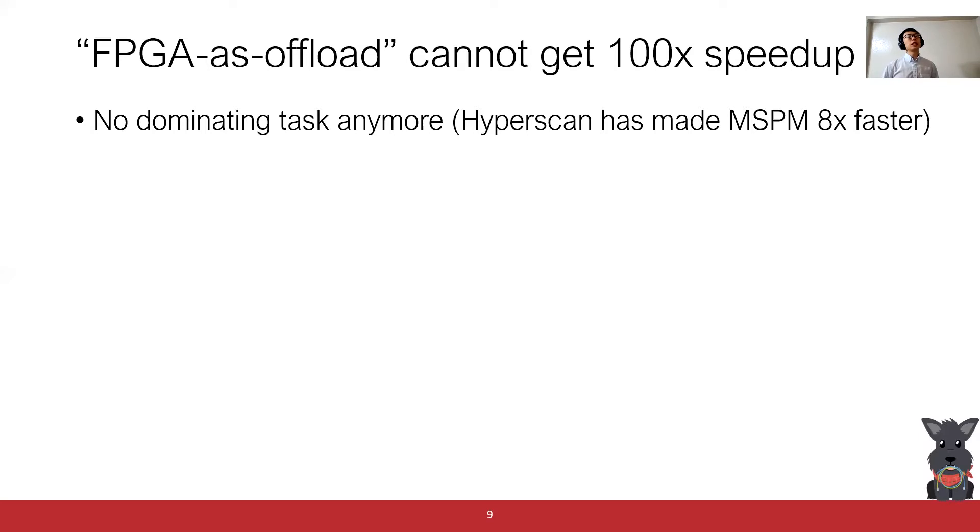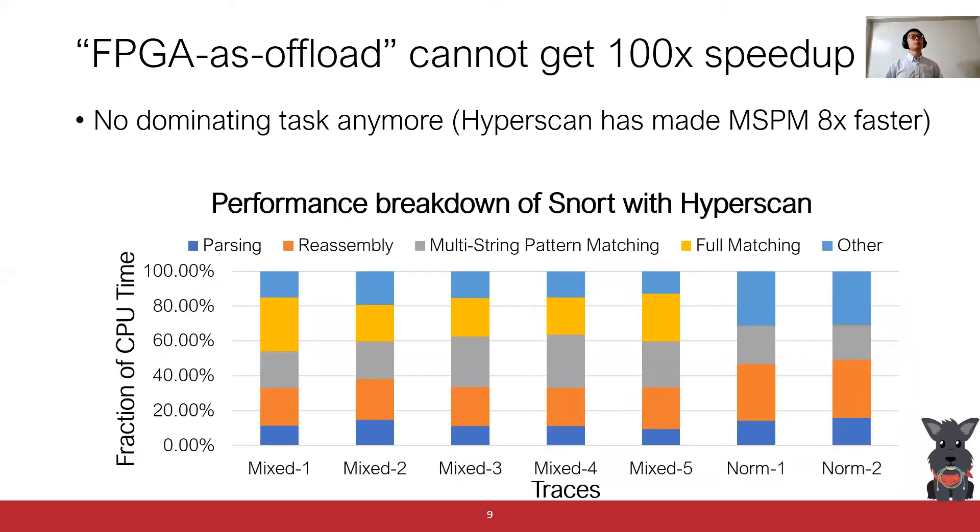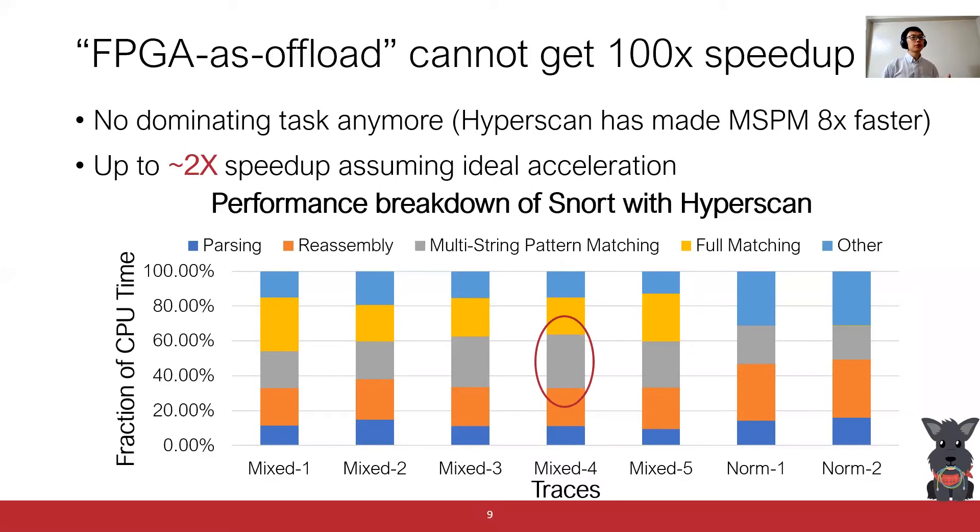However, this approach will not give us 100x speedup. The main reason is that there is no single dominating task anymore. Especially, Hyperscan has made the multi-stream pattern matching task eight times faster than prior work. This figure shows the performance breakdown of SNORT plus Hyperscan. The x-axis is the different empirical traces, and the y-axis is the fraction of CPU time each task takes. As we can see, there is no single dominating task. Based on Amdahl's law, accelerating a particular task can at most give us about 2x end-to-end speedup, assuming this task takes zero time on FPGA and there is no communication overhead. Clearly, we will not get 100x speedup using this scheme.